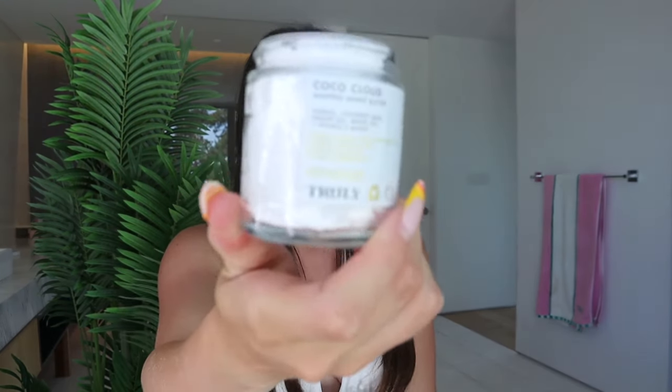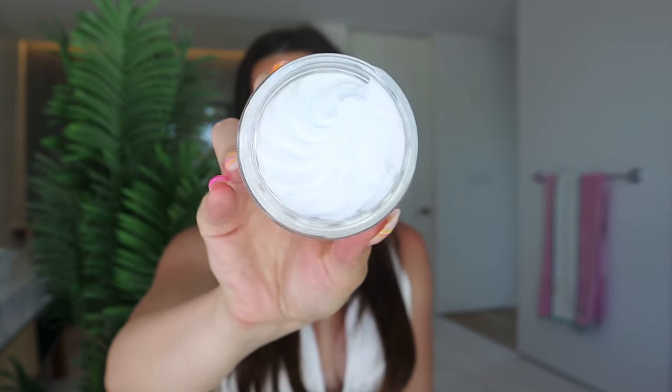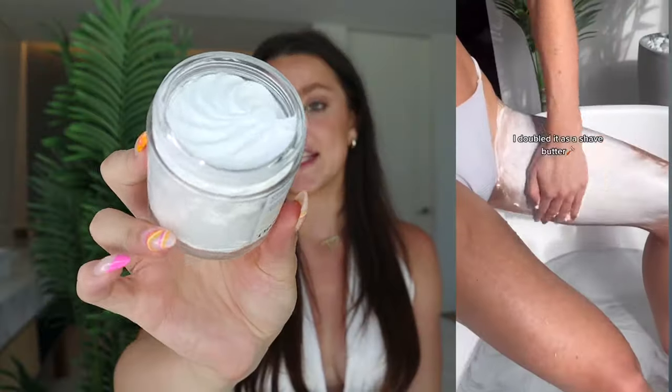Once I started exfoliating my entire body, I saw so many improvements in my skin — how it felt, the texture of it. If you don't exfoliate already in your shaving routine or bikini line area, I would definitely recommend it. Second up in my routine, if I am shaving my bikini line area, I always use shave butter — never use the shaving cream in a can. I always opt for our Coco Cloud whipped shave butter. It's this stunning white swirl and literally smells like a tropical coconut vacation. It has vanilla, coconut milk, argan oil, white tea, and a vitamin E boost.